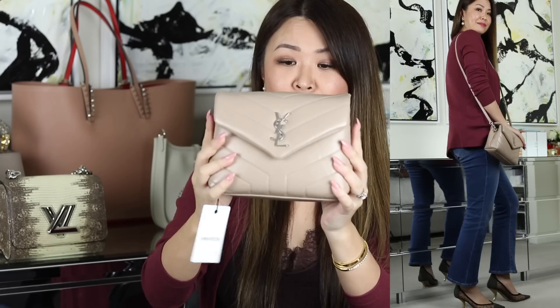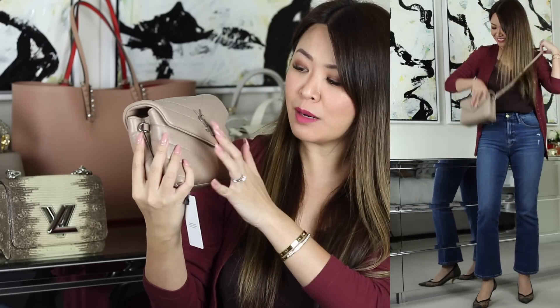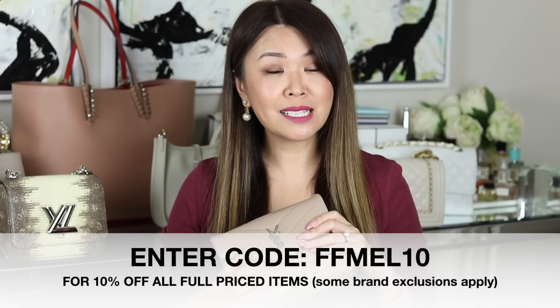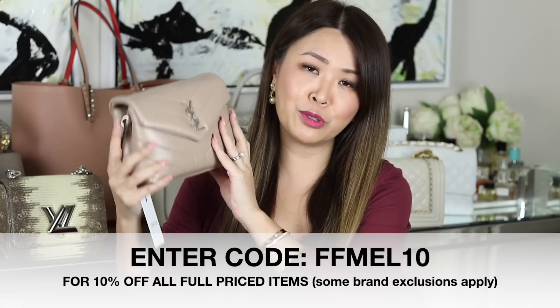How gorgeous is this colorway? This is a beige, but this time it has silver hardware. You can see it looks a lot more casual than my Chanel reissue bag — still in the same family, but they look so different. This video is in partnership with Farfetch. I've been working with Farfetch for ages, and whenever I can I'll get you a code — 10% off full price items. Some brand exclusions apply, but YSL is included.